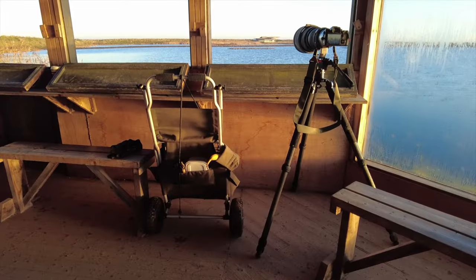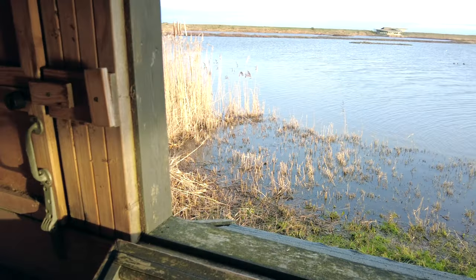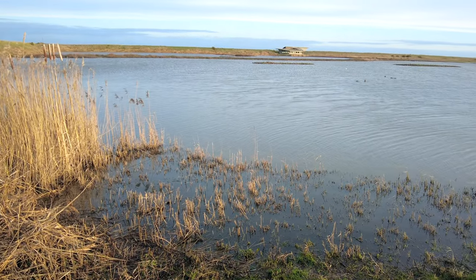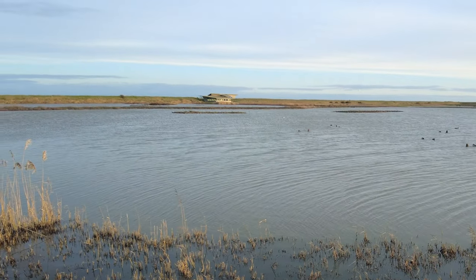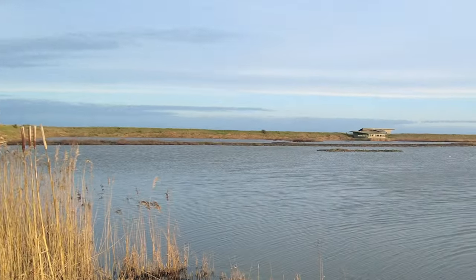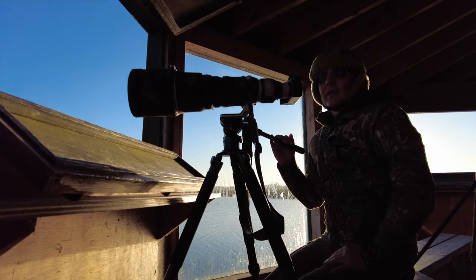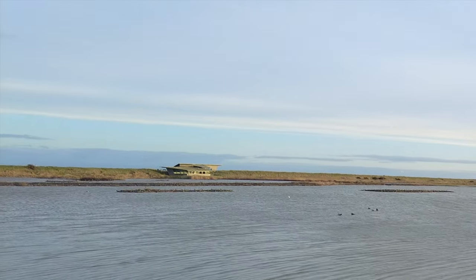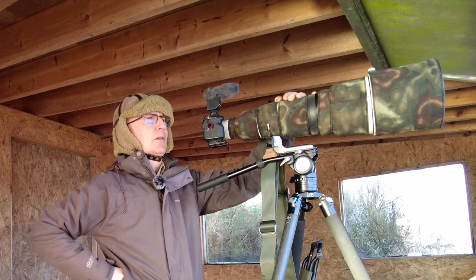Good morning everyone. What a beautiful morning here at RSPB Titchwell Marsh. Let me flip you around and show you what I mean - look at that! Beautiful scene out of the window of the island hide at RSPB Titchwell Marsh. Would you believe it's forecast to rain in approximately an hour? Anyway, we're just getting a little bit of footage.